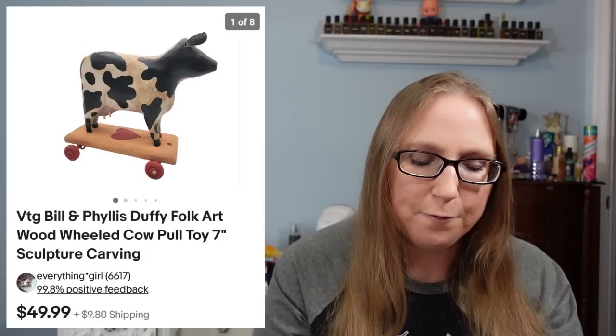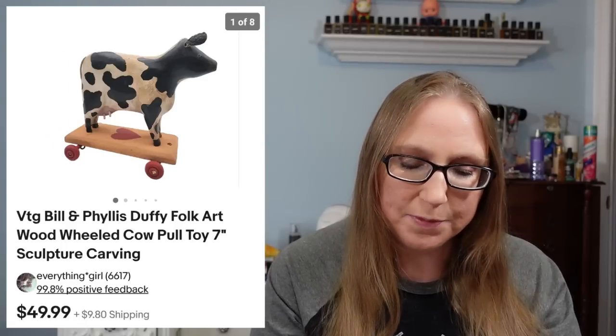I also sold a folk art cow. This was signed Duffy and came from an auction — that sold for $49.99. I also sold a Bible — this was a study Bible — for $22.99. That came from a yard sale and I'd say we paid $1 for that.